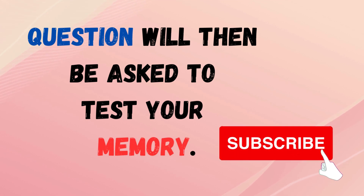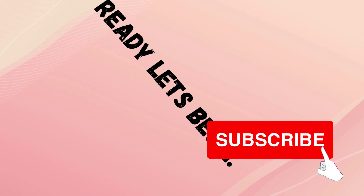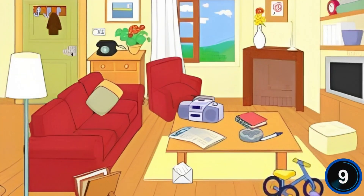Please subscribe to our channel before we start. Ready, let's begin. Memorize this image.